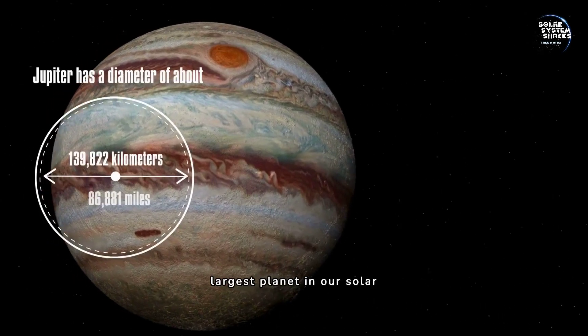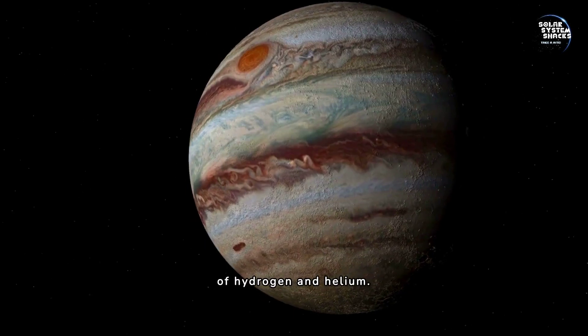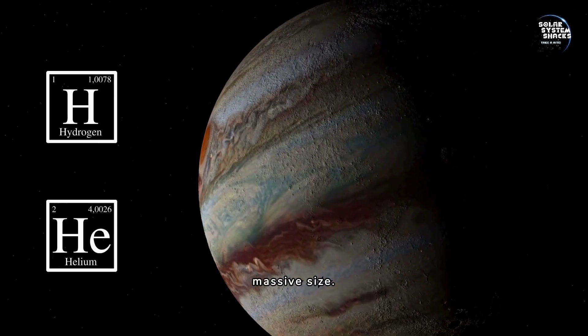Jupiter, the largest planet in our solar system, is a gas giant primarily composed of hydrogen and helium. It's the fifth planet from the Sun, distinguished by its massive size.